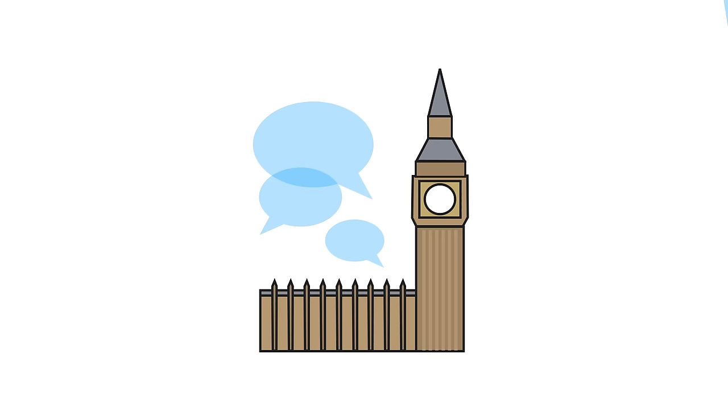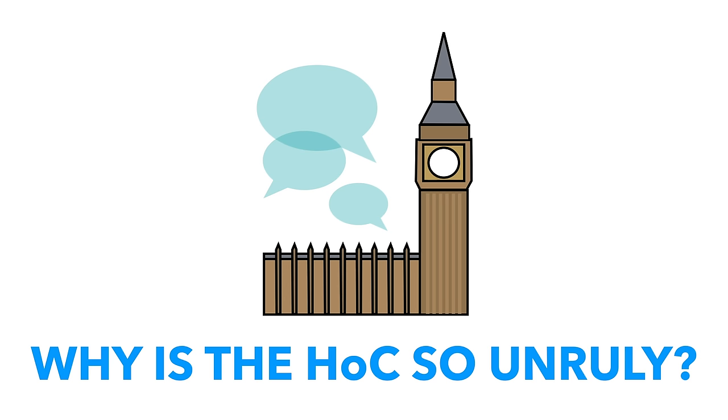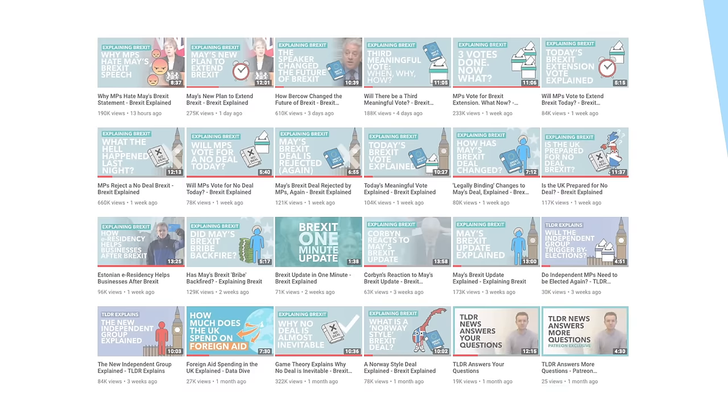From time to time we ask our Patreon backers what video they'd like to see us make. We offered them a video on the Speaker and another one on why the House of Commons always seems so unruly, topics which have been greatly requested in the comments. The poll results are good news for everyone — most people voted for us to cover both topics. So here we are with the first video: why the Commons is so unruly. Stay subscribed as we'll be releasing the Speaker video very soon. If you want to stay in on video topics in the future, please consider backing us on Patreon from as little as $3 a month.